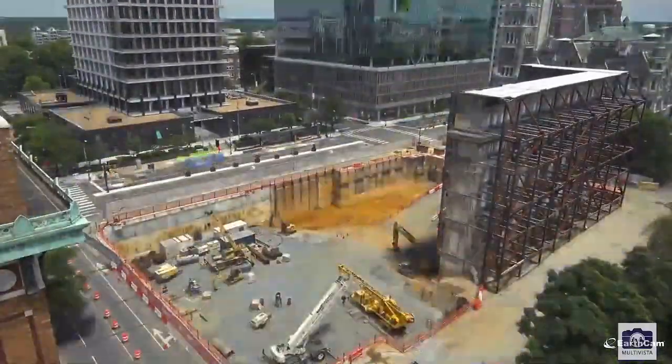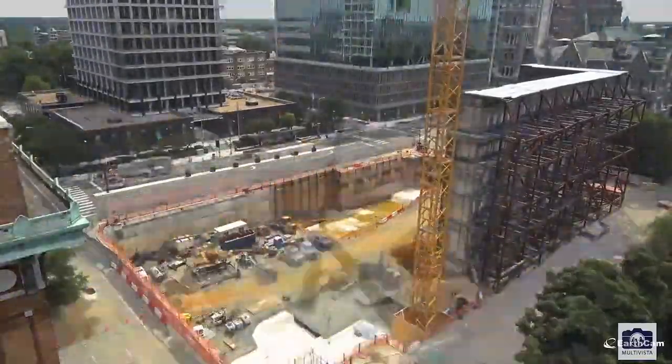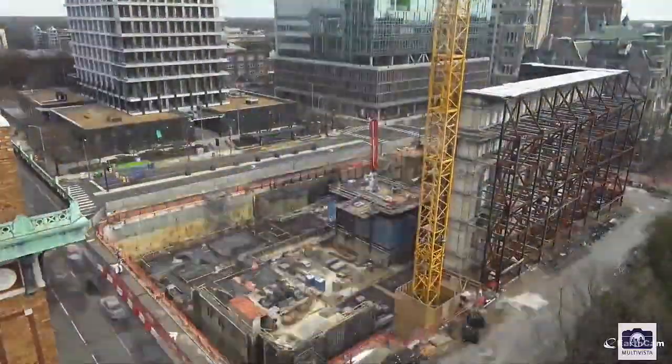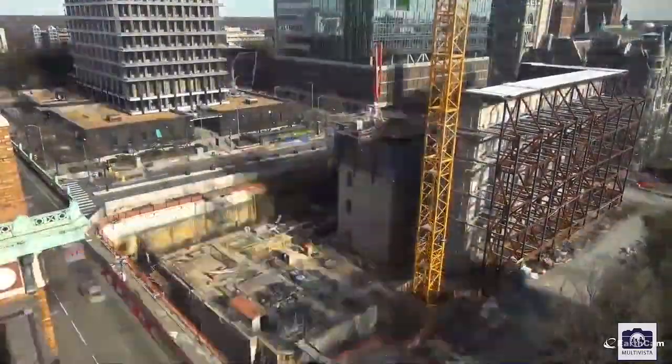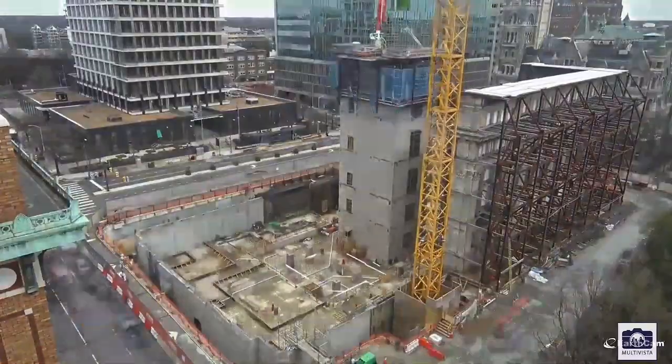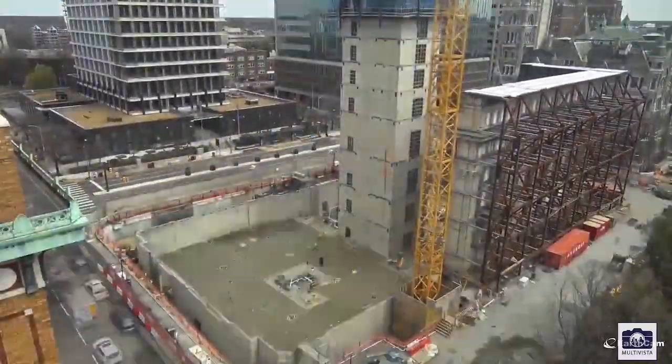In 2019, they began work on the 9th Street Tunnel on the west end of the lower level. Foundations began along with the start of the elevator core in the center of the building, foundation walls along the perimeter, and continuous waterproofing surrounding the building.